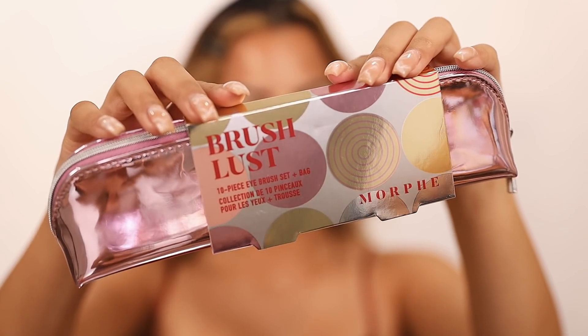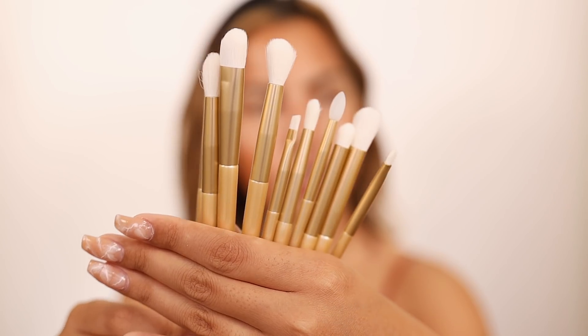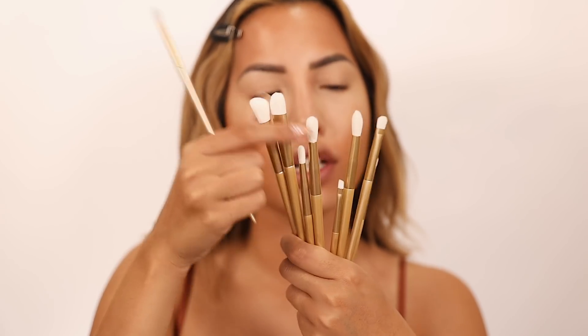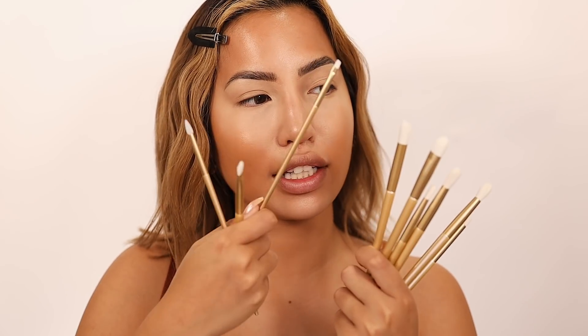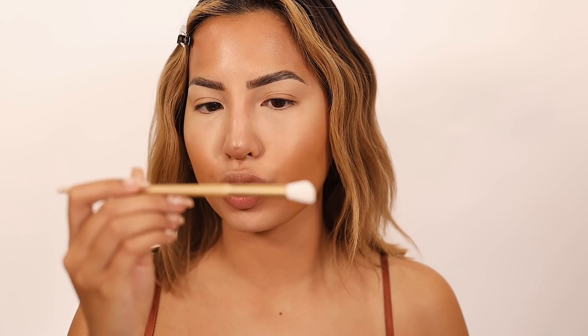Let's get into all the fun with the eyes. This is the Morphe Brush Lust Set — this is a holiday collection item that comes with 10 different brushes, and I'll probably be using the majority of these. They have nice gild handles and seem pretty good quality. It comes with a silicone paddle — I don't know if this is for lips, it looks like a lip balm scooper, or you could do a little crease concealer action. There are a bunch of fluffier brushes, angled, tapered, round, a flat shader brush, and a really skinny angled brush.